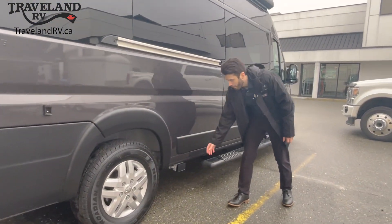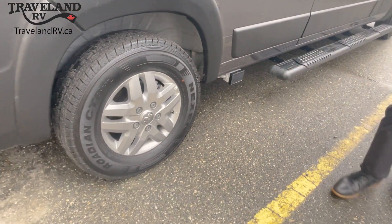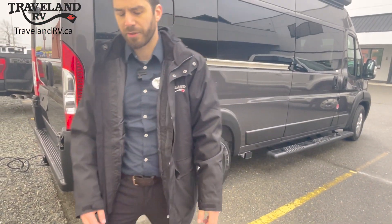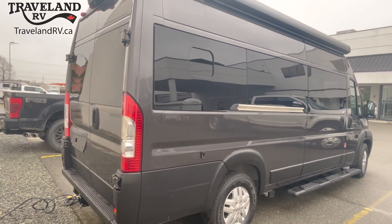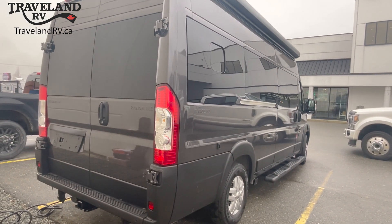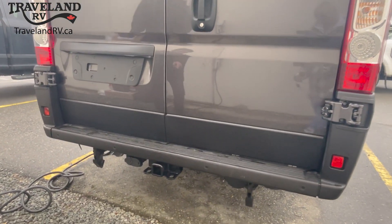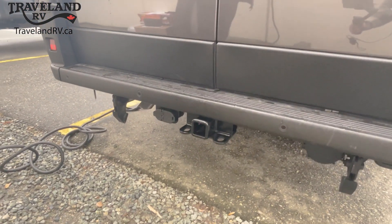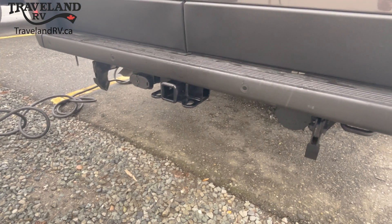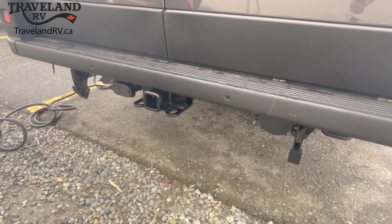Another thing to mention on the campsite is the outlets down here. This is a 159 inch wheelbase on the ProMaster 3500 chassis. This coach has a 3.6 liter V6 engine. Down around the back here, we've got a hitch receiver. This has a tow capacity of 3,500 pounds, trailer sway control, and a seven-way plug. You'll see these stops down here so you don't have to worry about bottoming out your coach.